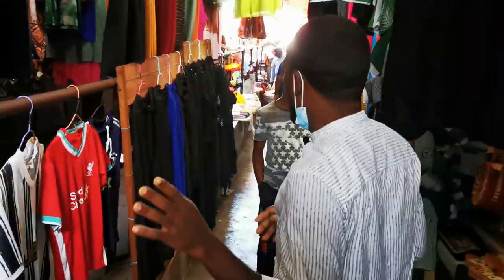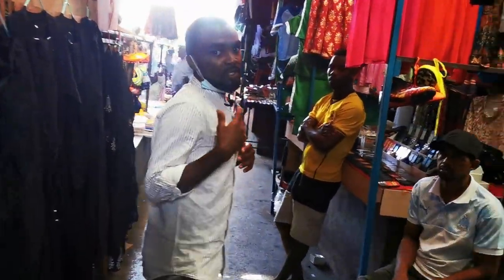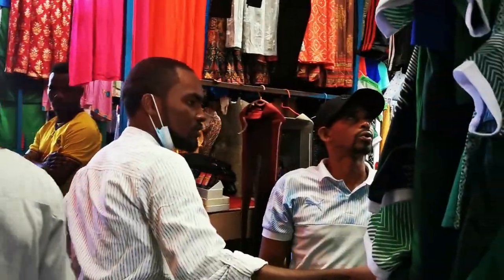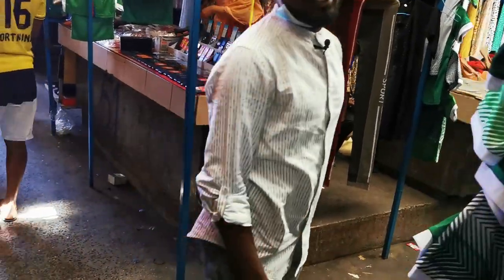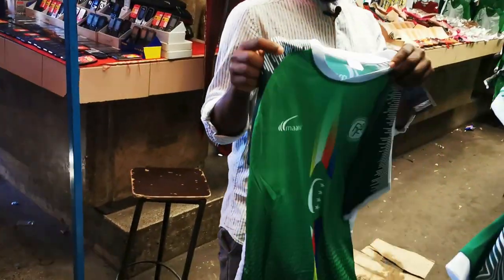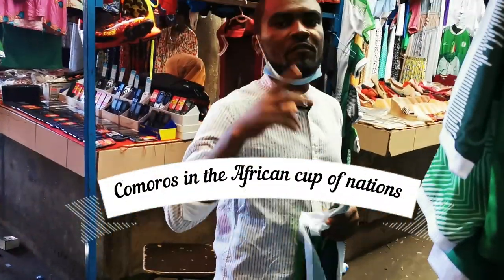I'm going to show you all of the departments because there are different departments. For example, this is the department of clothes and everything. I'm trying to get a t-shirt of our Comorian national team because we are qualified in the African Cup of Nations. So these are our national jerseys. I have bought a t-shirt of the Comorian national team because in January we are going to play in the African Cup of Nations for the first time.